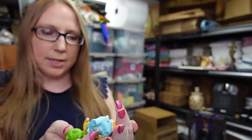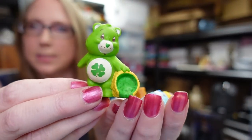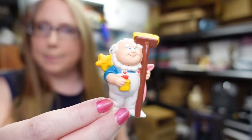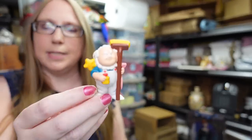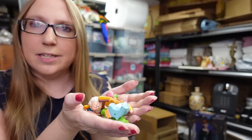I found a little baggie of vintage PVC Care Bears — there were four. This is Good Luck Bear, Bedtime Bear, the Cloud Keeper (which I rarely come across), and Tender Heart. I feel like typically when you find Care Bear stuff, it's the main characters. For the set of four, I paid either $0.25 or $0.50 for the baggie, and I listed them as a lot together for a buy it now of $19.99.